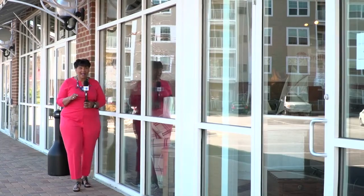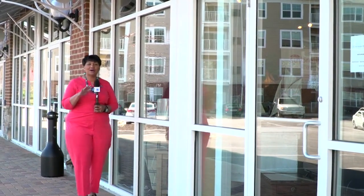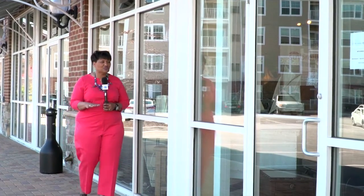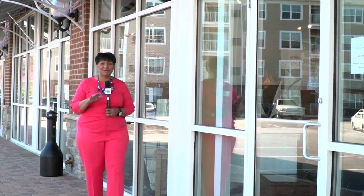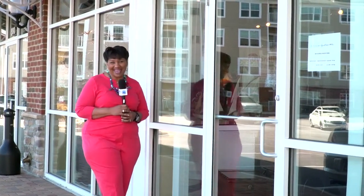I don't know about you, but I am so done with winter and ready to change out my bedding, my furniture, the closets, and get ready for spring and summer. Come on in, let's see what they have.